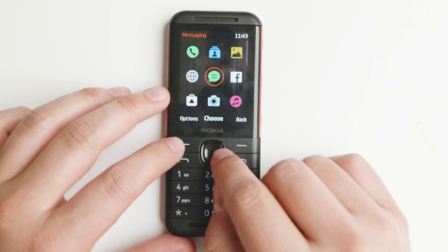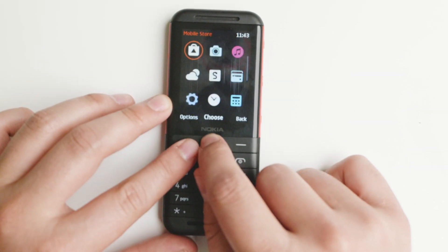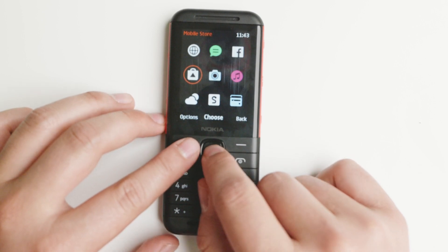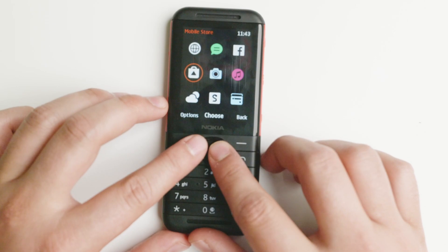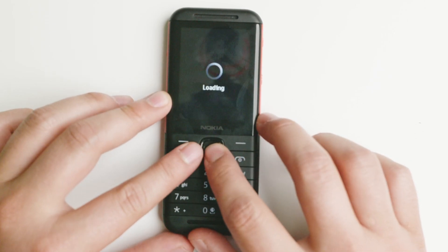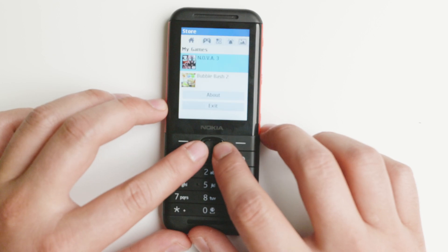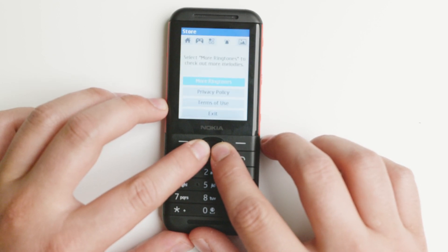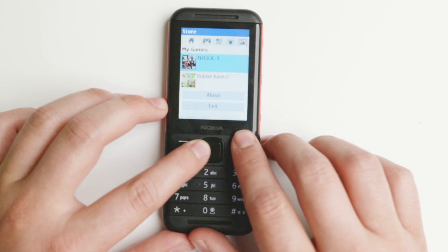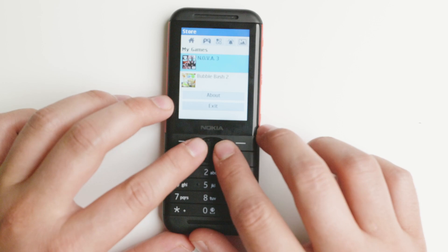There are a couple of advantages to this device — it is very basic and it does have a store of some sort. Since I did not have any internet connectivity and this device has no Wi-Fi, I was not able to test this store. But when you open it, it does have games or at least apps. Also, it does not support sideloading Java applications — I tried with an SD card and things of that nature.